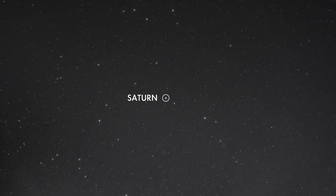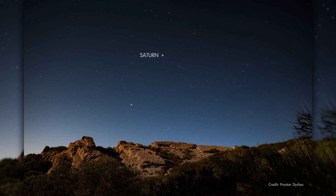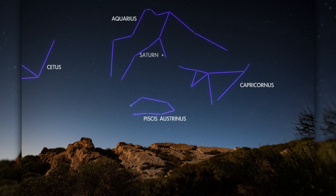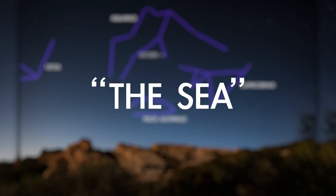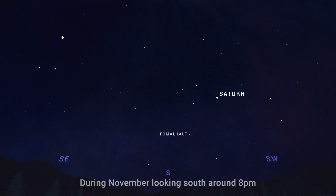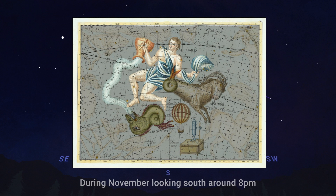Looking toward the south a couple of hours after dark in November, you'll find the planet Saturn about halfway up the sky. This region of the sky is full of water-related constellations, and for that reason it's sometimes referred to as the sea or the water. Saturn currently sits within Aquarius, the water bearer, imagined as a human figure pouring water from a jug.